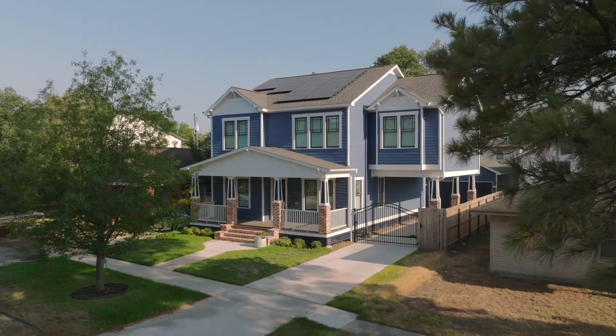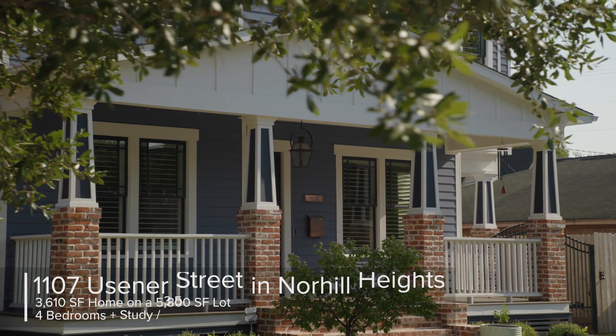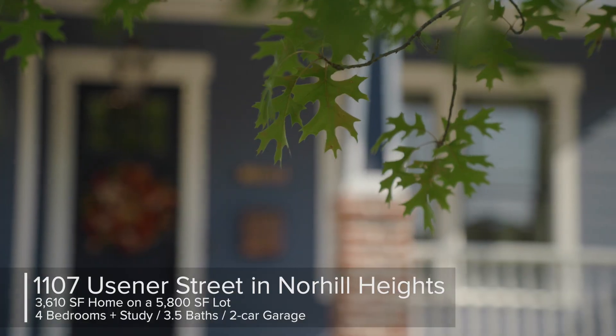Our newest listing brings us back to one of Houston's most sought-after communities, The Heights. This 2022 custom-built home features four bedrooms, three and a half baths, a study, spacious living for entertaining, and it's in a great walkable location. Let's go take a look around.